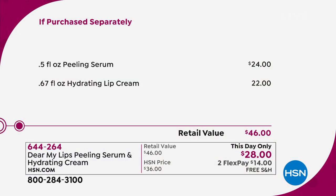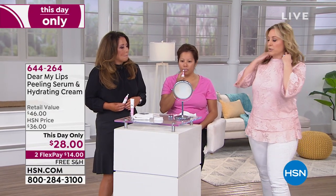My best friend, who we went to middle school together, she's my age. I'll be 57 next month. And as you get older, I don't know what it is about the lips — they get thinner and thinner and thinner. But I don't want to do something crazy, I want this. Peeling serum is $24 by itself. I just wanted you to see the value because I wanted you guys to have the amazing value for this.